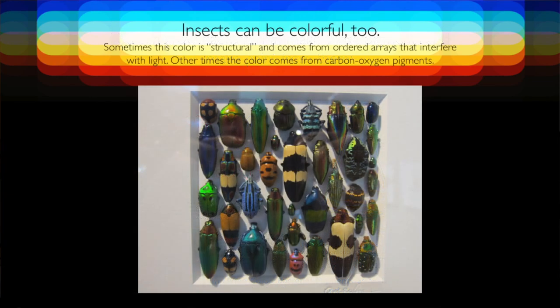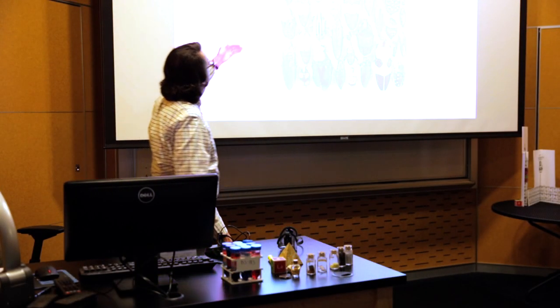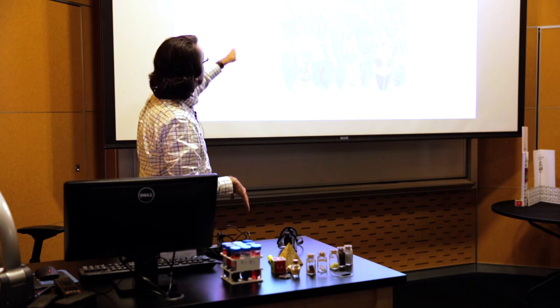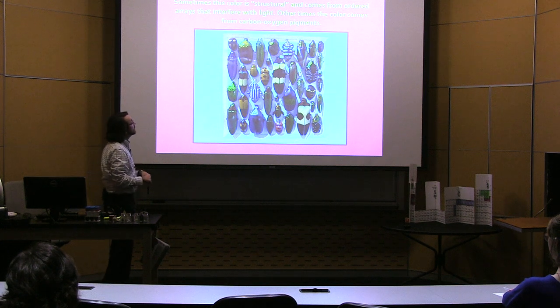Microbes are colorful. You might also know that insects can be colorful — like these beetles. All these beetles actually have a different kind of color; notice how it's iridescent, with lots of colors together. It looks different from regular pigments. That's because it's a different kind of color called structural color, which comes from the beetle making an ordered array of molecules that interacts with light in a special way, resulting in the opalescent sheen of these things. We're going to return to structural colors a little bit later.